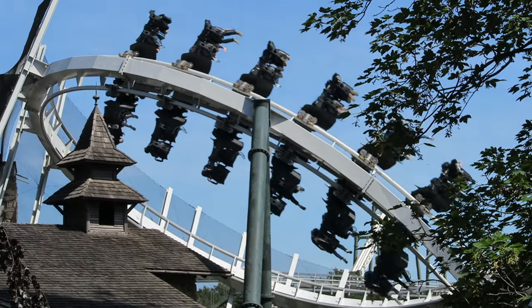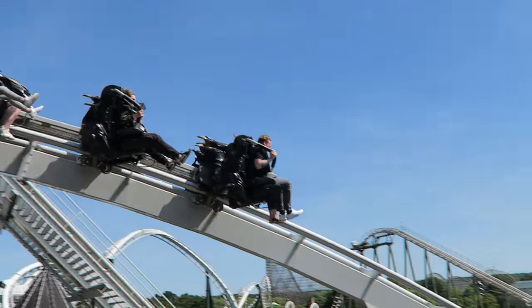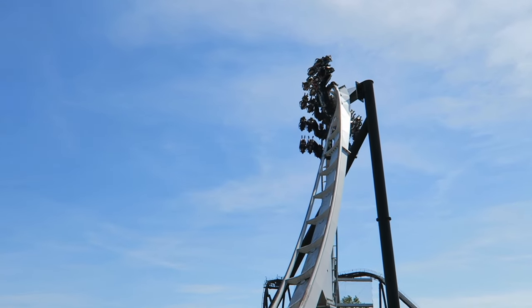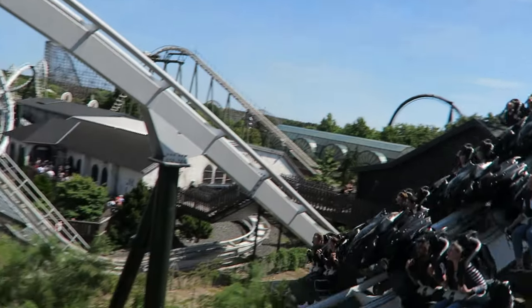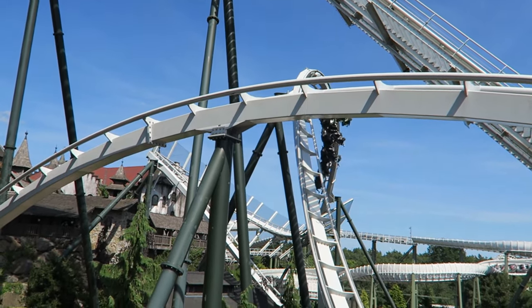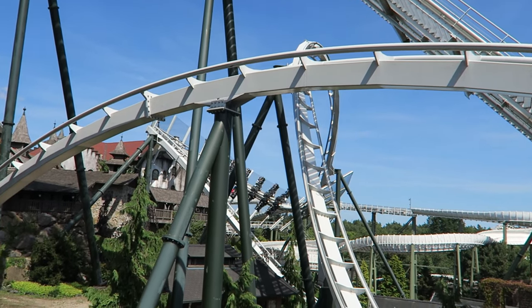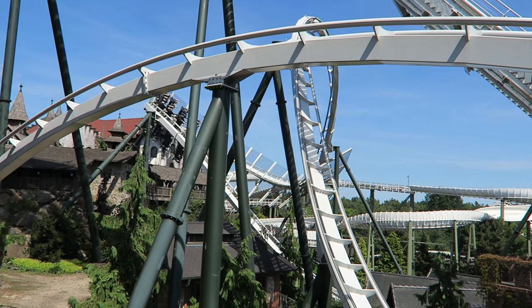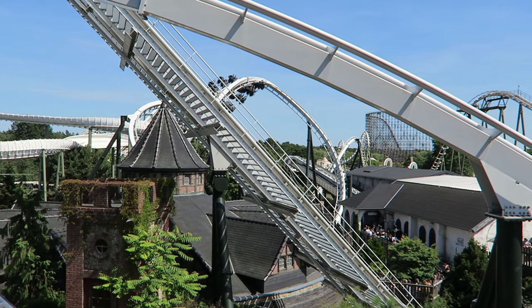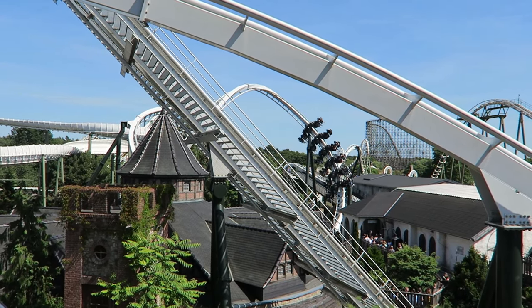So those are my thoughts on Flug der Daemenen at Heidi Park. What are your thoughts on this B&M wing coaster? Is it your favorite one of the model? Let me know in the comments. If you enjoyed this review, I'd appreciate a like and consider subscribing, because there will be a lot more roller coaster and amusement park videos here at Canopy Coaster. Thanks for watching.